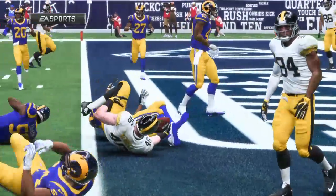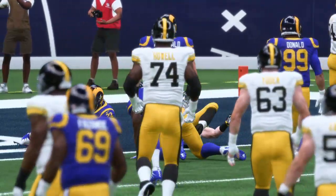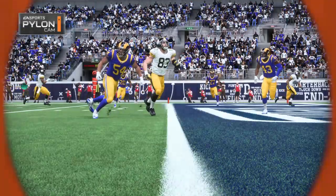Sometimes it's designed and sometimes you just have to know when to leave the pocket and move and make something happen. And on that play, he was able to get on the run and was still accurate throwing the football.